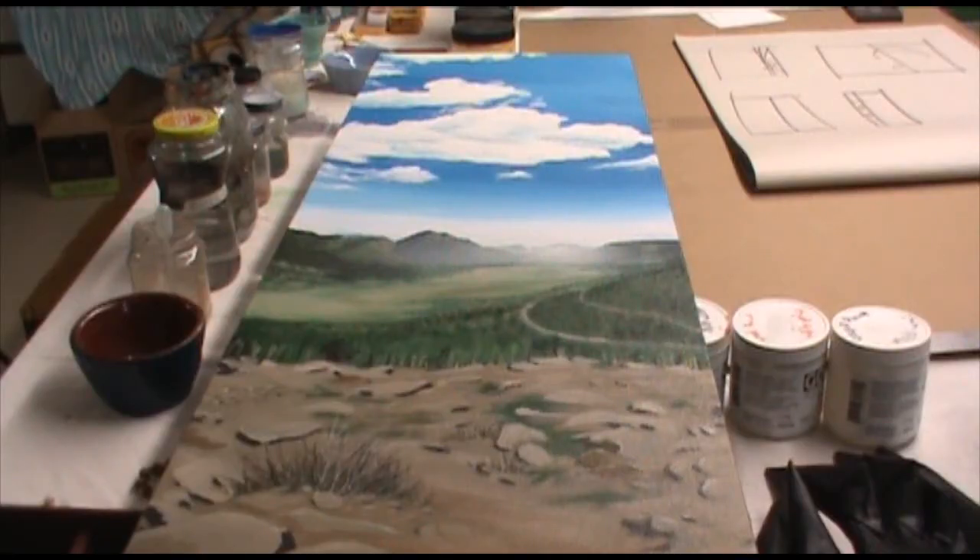However, when I move the piece over to my work table, you can see a slight color shift as I'm now using warm light.